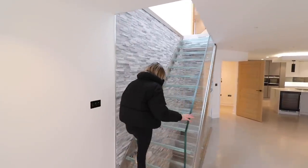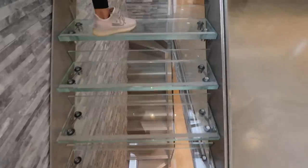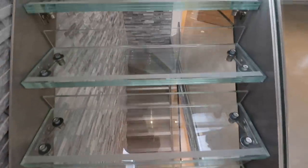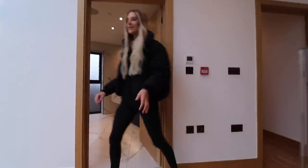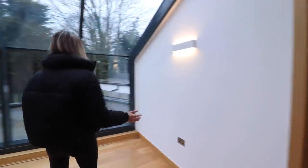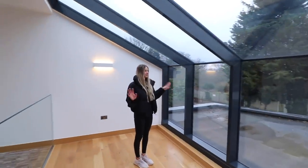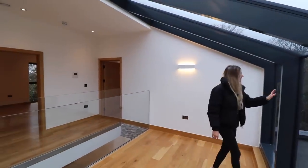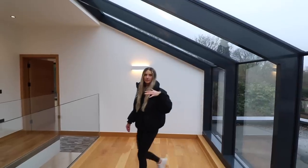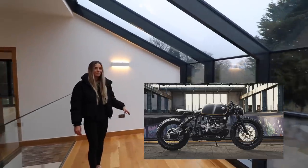Let's check out these stairs and go up. As you're walking up and you look down, it's kind of scary — you can see all the way down to the basement level. This is the landing atrium — a nice spot, somewhere for a grand piano perhaps. I know what I would have up here: a motorbike on display — like a cafe racer one.